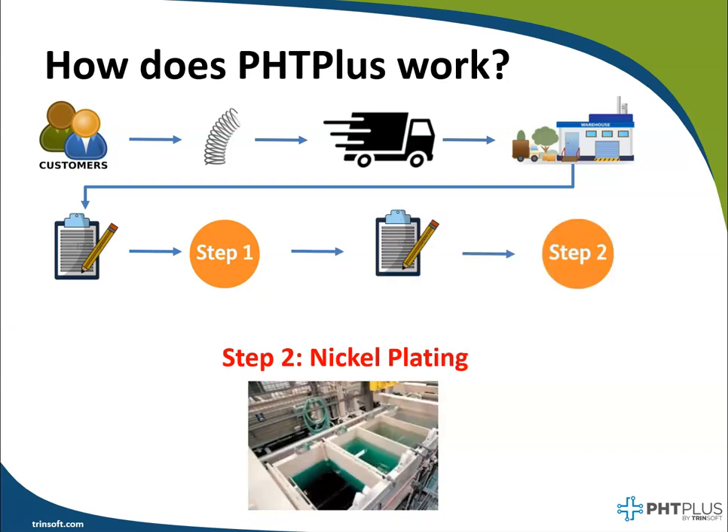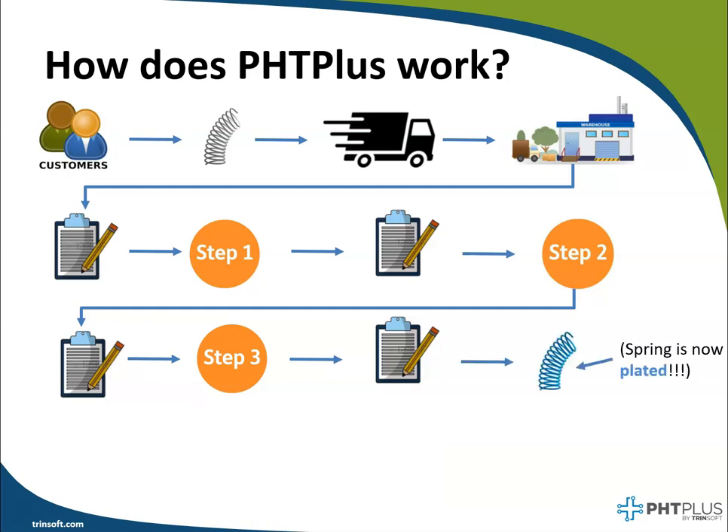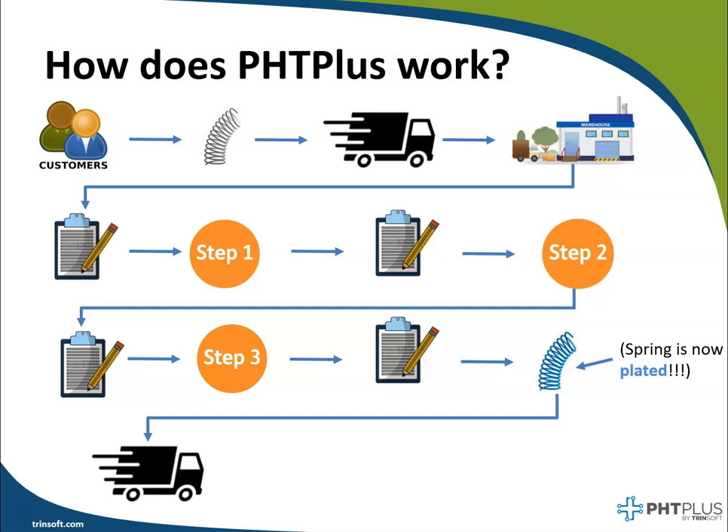In the second step, the worker takes those parts through the nickel plating line, again according to the comments and parameters set forth on the Traveler document. Once complete, the worker performs the third step, which is the quality inspection on these parts. Once QC is complete, we now have our newly plated spring, ready to be shipped back to our customer on time and at the correct specifications as negotiated.